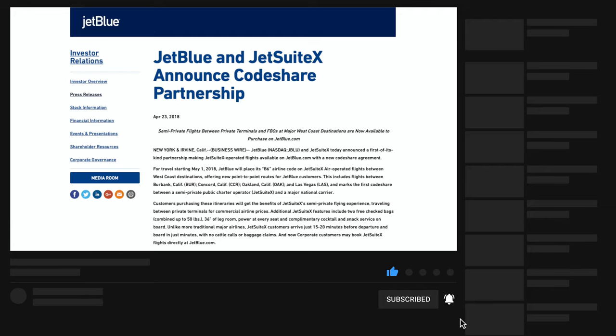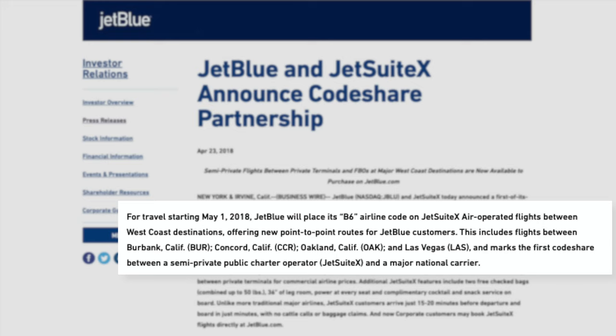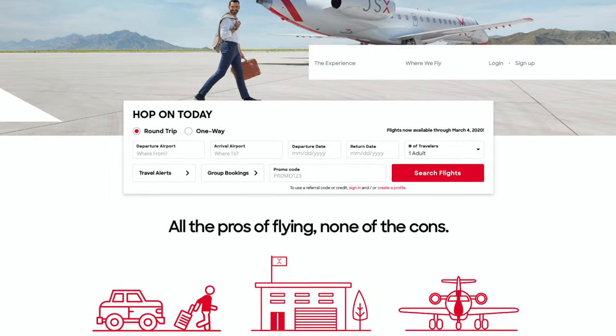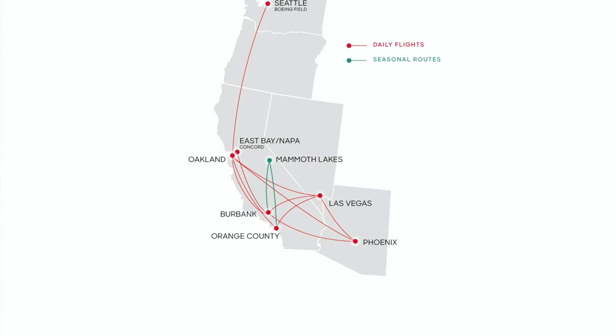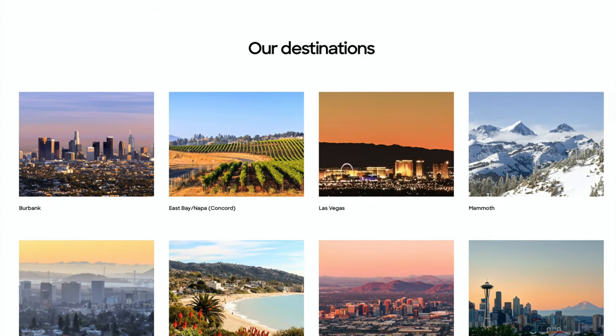Earlier this year, JetSuite X and JetBlue announced a partnership allowing travelers to book JetSuite X flights through JetBlue. If you're not familiar with JetSuite X, it's a private chartered plane service that operates in select cities. As of this video, they mostly operate on West Coast and Southwest cities and are generally found in smaller airports.